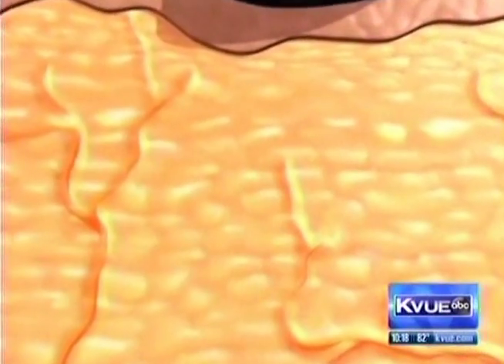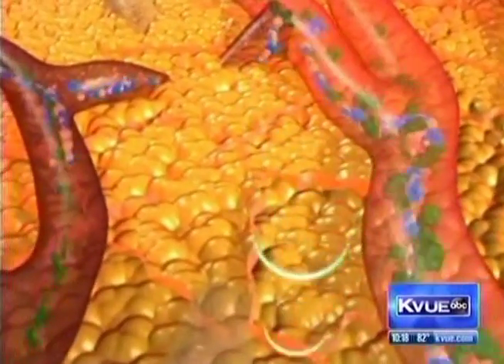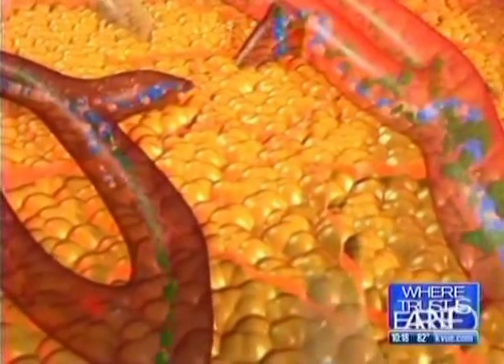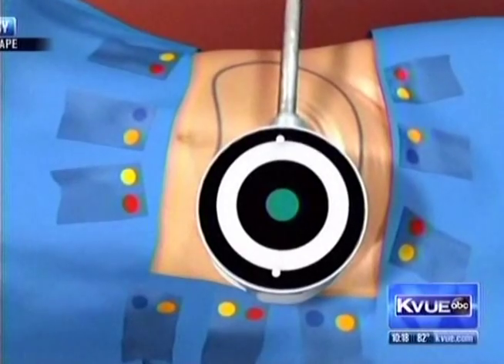It basically uses a high-powered ultrasound in the same way that you use ultrasound to break kidney stones. Ultrashape targets fat cells while keeping surrounding tissue, blood vessels, nerves, and muscles intact. We've had ultrasound technology available, but it's been very painful up to now. This is, in my opinion, a huge leap forward — something that's painless, very effective, and very quick in terms of efficacy.